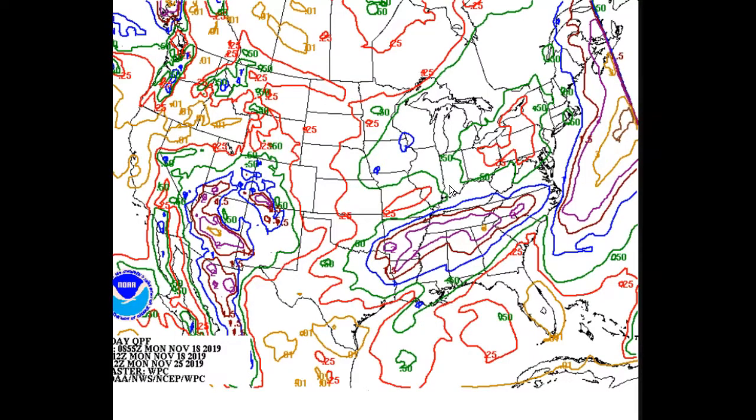Weather Prediction Center QPF, seven days. This is where the heavier amounts are going to be off the coast. We're only looking at a quarter of an inch here, about a half inch here, and one inch as you get into eastern parts of New England closer to the coastline.